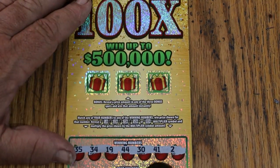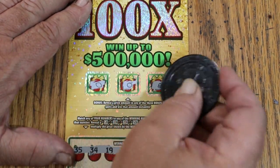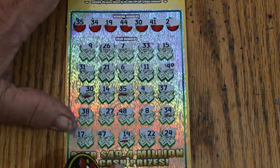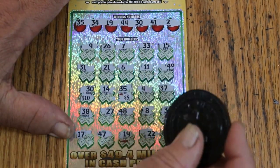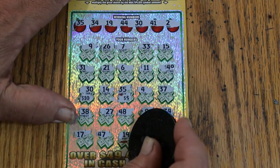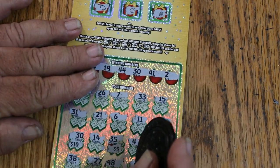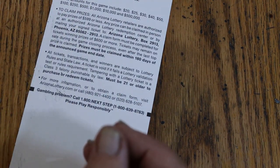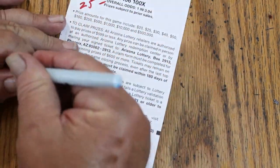Checking the bonuses on ticket 24 — no, no, and no. Scratching the prize amount: 10, 15, 20, 25. We're on the board — there is a $25 prize, and the odds on that are 1 in 15. That's good. We are on the board, got 25% of the money back. Three more tickets to go.